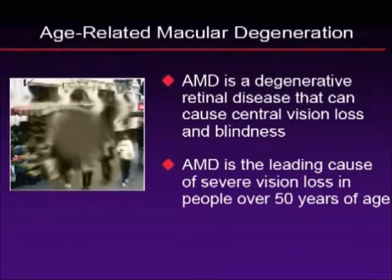Thank you for joining me today. My name is Dr. Michael Samuel, and I am with the Retina Institute of California. Today, we are going to be talking about new concepts in the management of age-related macular degeneration. Let's go ahead and begin.